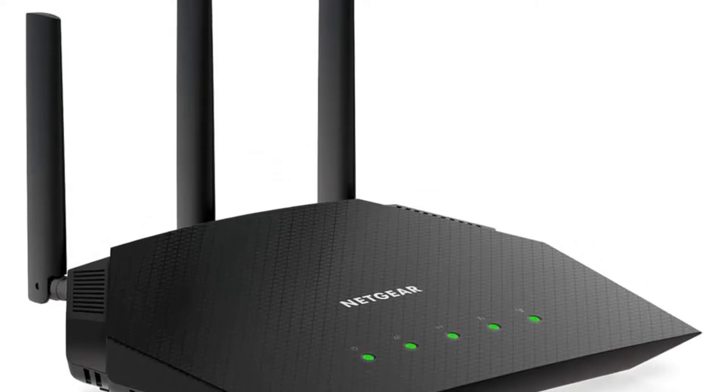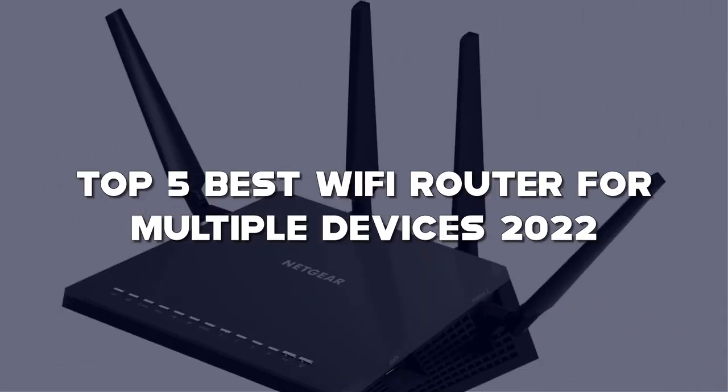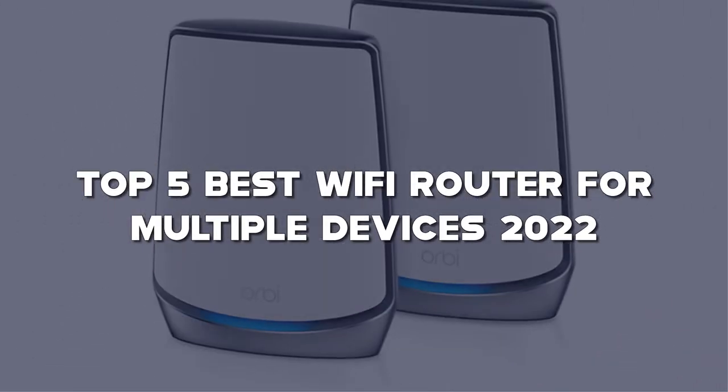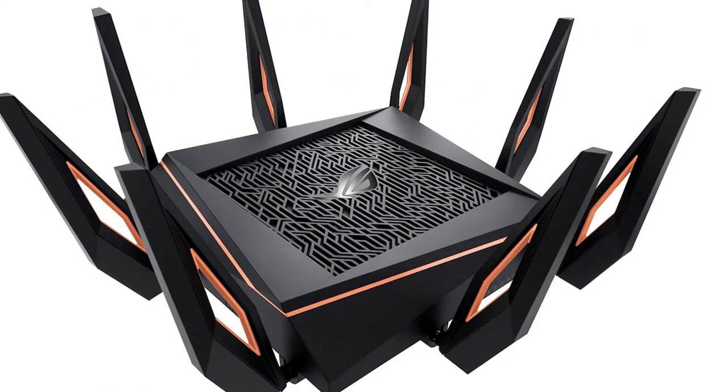Looking for the best Wi-Fi router for multiple devices? Here I have made a list of the top 5 best Wi-Fi routers for multiple devices in the market that are worth buying. Let's get started with the video.